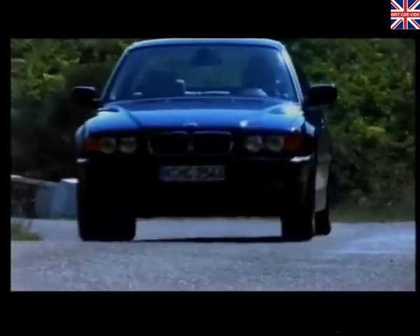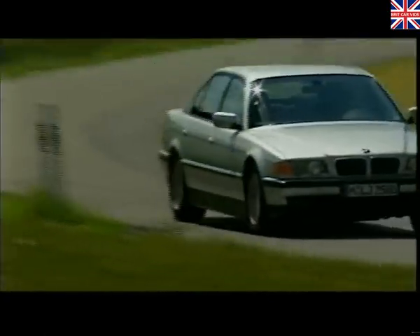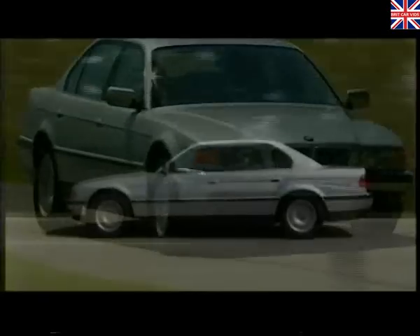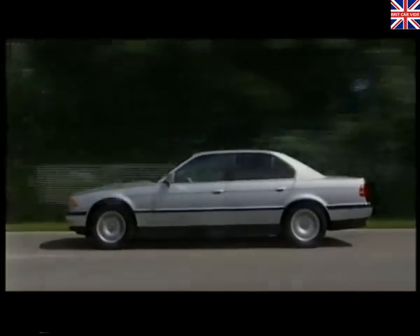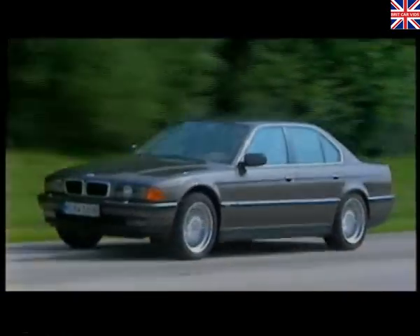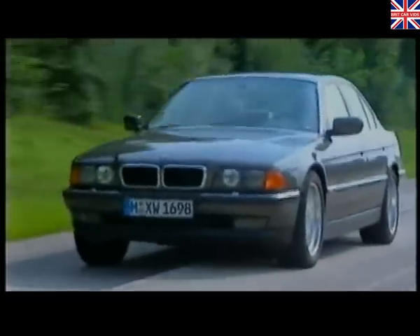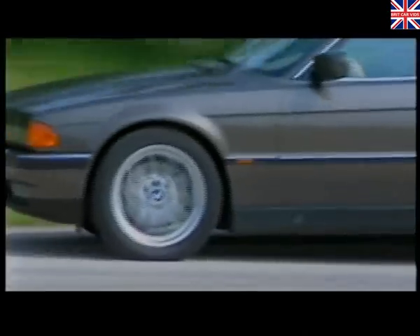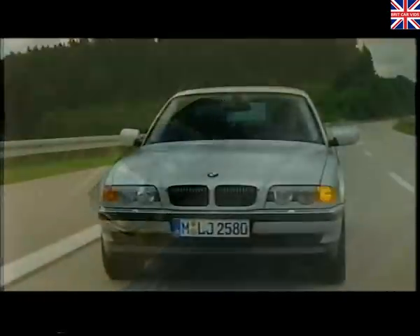Every measure has been taken to ensure dynamic handling, uncompromising performance and exceptional road holding. Take the near perfect balance, for example. Positioning the centre of gravity directly between the axles gives a car inherently better handling because the weight is better balanced in dynamic driving situations. So the 7 Series driver experiences excellent stability and control when cornering, accelerating and braking.